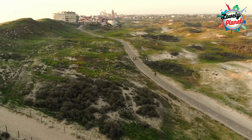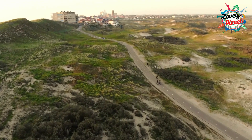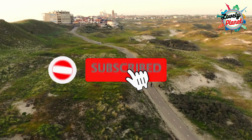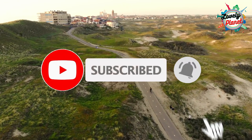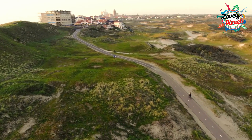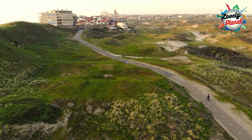So travellers, you have seen fascinating historical and beautiful scenes in the Netherlands within a 10-day itinerary. If you enjoyed this video, click the subscribe button before you go. Don't forget to like and leave a comment and let us know where to explore next. See you in our next video!